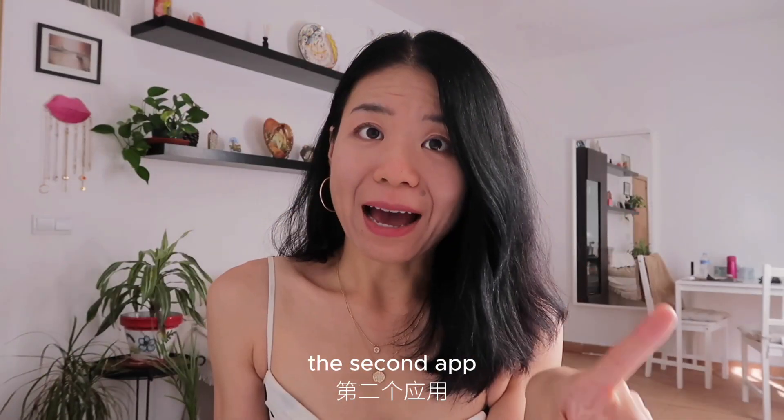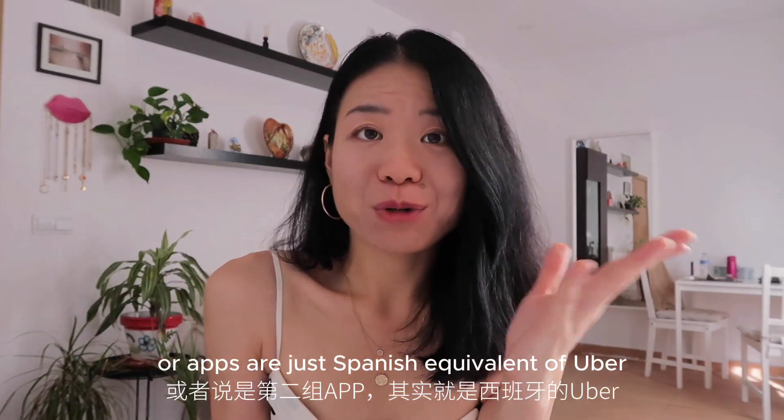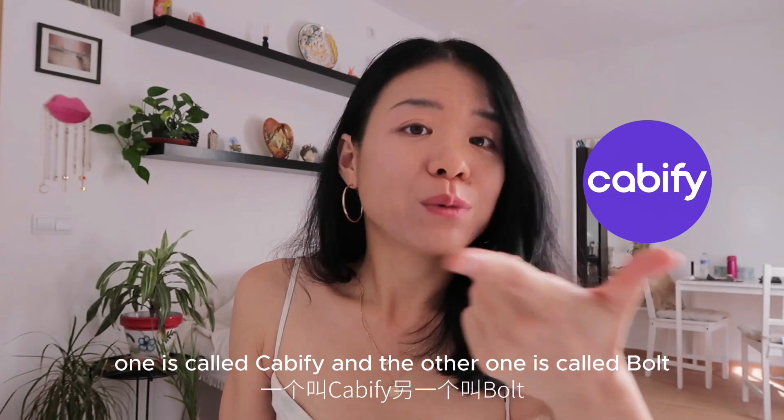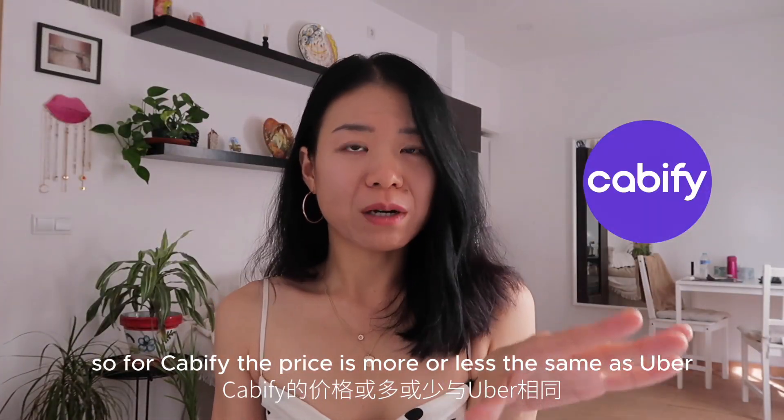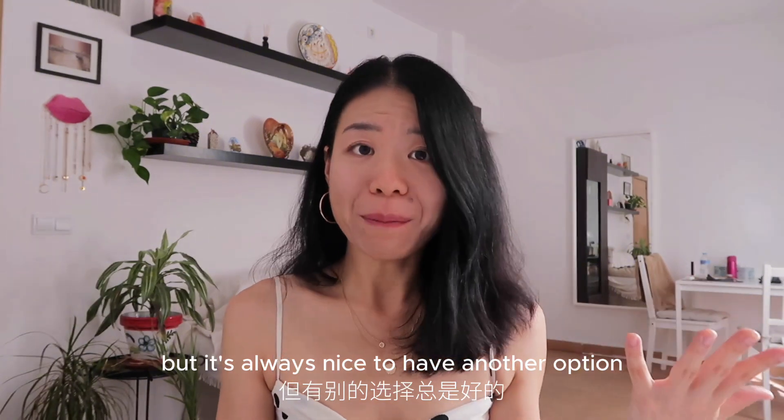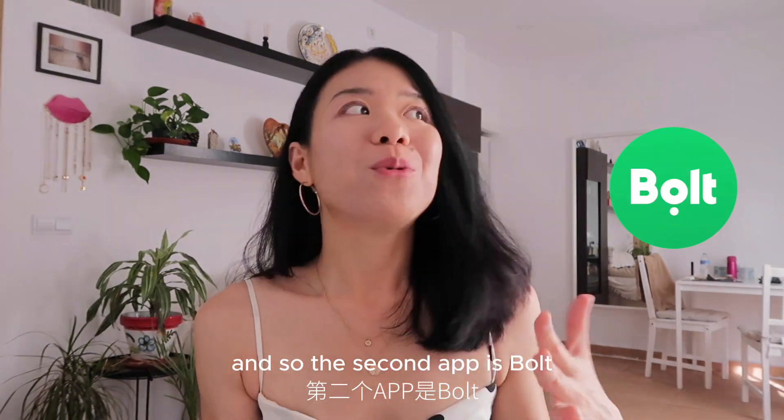The second apps are the Spanish equivalents of Uber. One is called Cabify and the other is called Bolt. For Cabify, the price is more or less the same as Uber — there's no big difference — but it's always nice to have another option. Bolt is a more economic substitute for Uber.